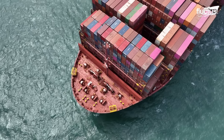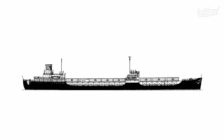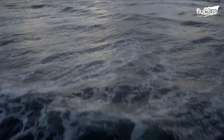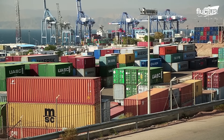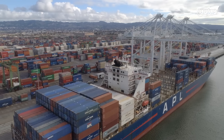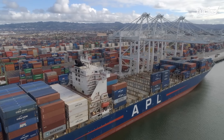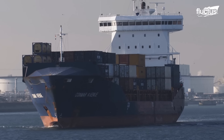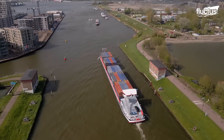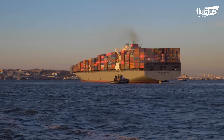Container ships are designed specifically for transporting cargo across oceans. They were first introduced in 1956 with the maiden voyage of the Ideal X from Newark, New Jersey to Houston, Texas. Their load-bearing abilities quickly revolutionized the shipping industry. Typically constructed using steel, they range in size from small feeder vessels carrying just a few hundred containers to massive ultra-large container vessels that can transport over 20,000 containers.